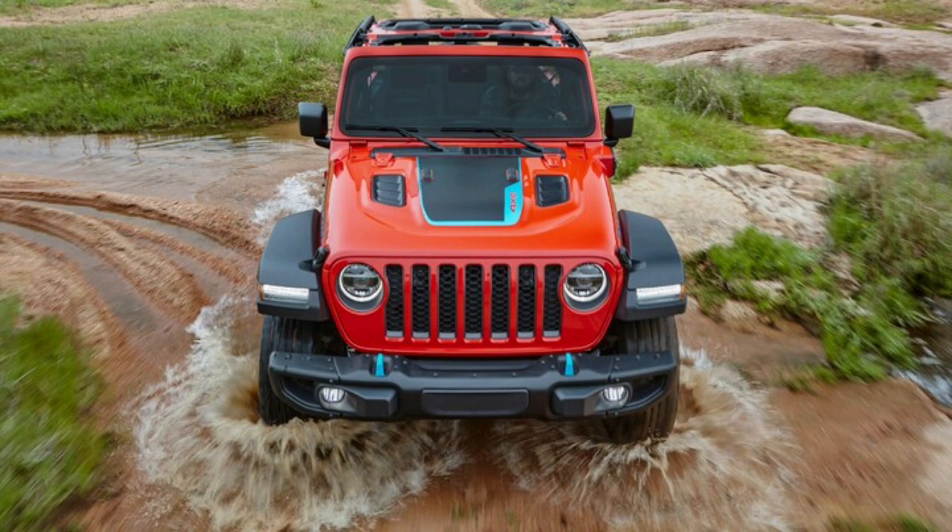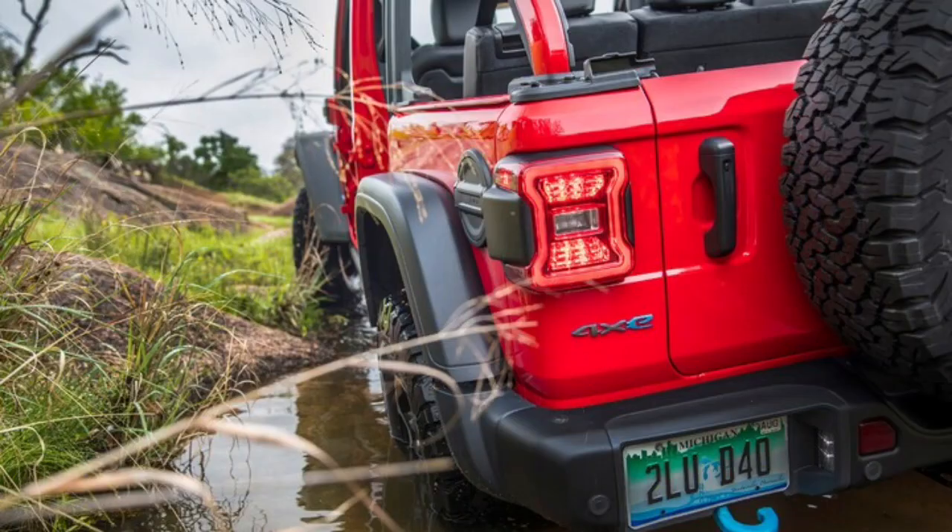The Jeep Wrangler wears a 3-star rollover rating from the NHTSA, and in IIHS testing it earns some good and some marginal crashworthiness scores alongside marginal and poor headlight ratings. In one IIHS crash test, a non-plug-in Wrangler flipped over. As for active safety features, you'll have to pony up — blind-spot monitoring plus front and rear parking sensors are available in one package, while adaptive cruise and automatic emergency braking are bundled in another. Range-topping high-altitude models include the first package but not the second.